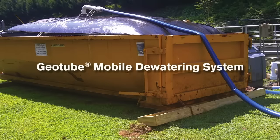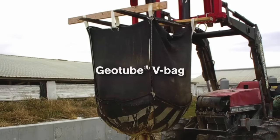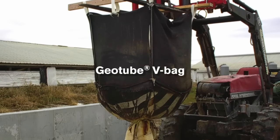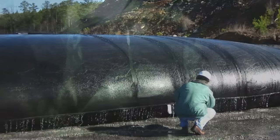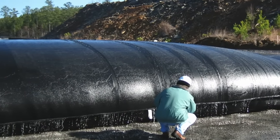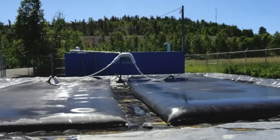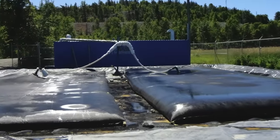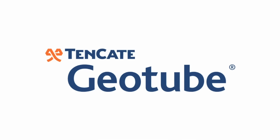Best of all, Tenkata Geotube containers are easy to set up and remove once dewatering is complete. They can also be custom sized to fit the available space at your operation. So before you explore more conventional and more costly waste disposal methods, why not take a closer look at Tenkata Geotube containers. You'll be glad you did. Think ahead, think Tenkata.